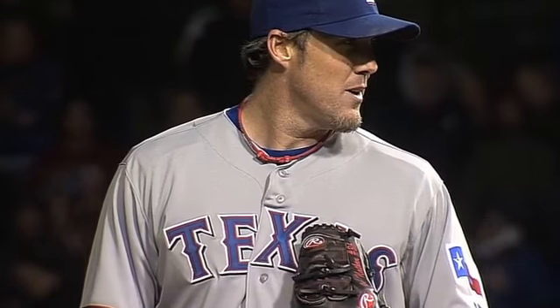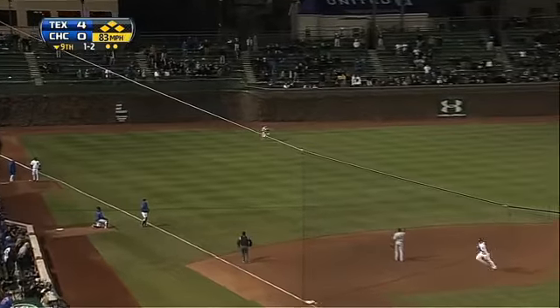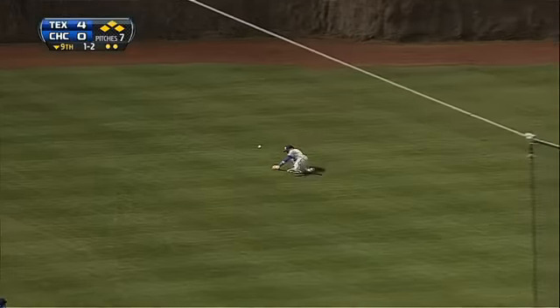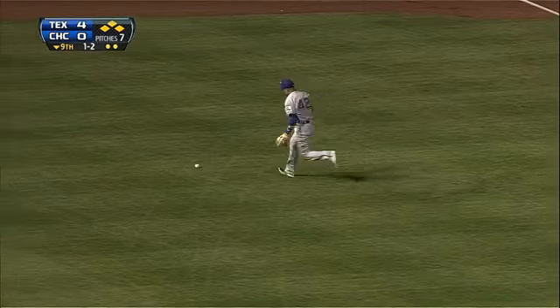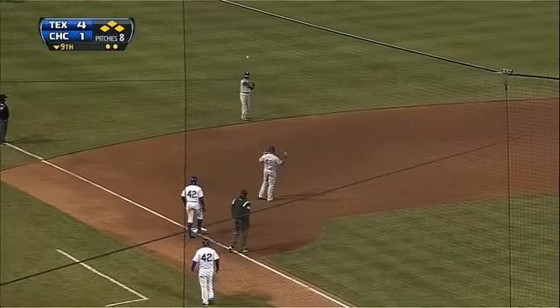Bottom of the ninth, Joe Nathan comes on with two on and two out. He surrenders an infield single to load the bases. Then pinch hitter Nate Schierholtz lifts a fly ball into shallow left — Jeff Baker can't make the play. That goes down as a two-run double and the Cubs cut the Rangers' lead in half. It's now 4-2.